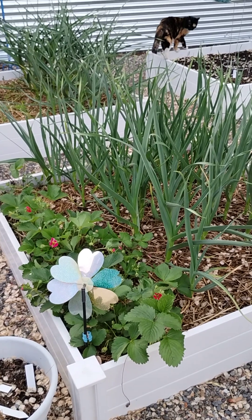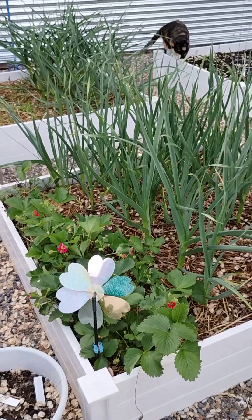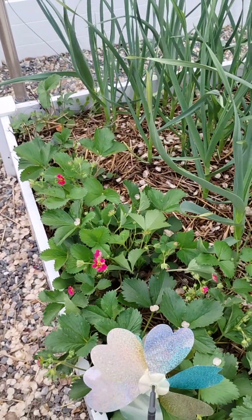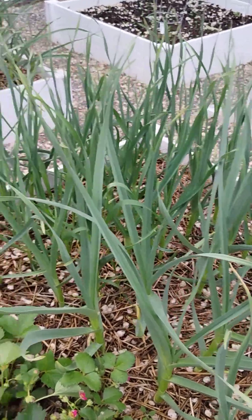It's a garden video. Right down in the front there are some strawberries, and that is the garlic that's growing.